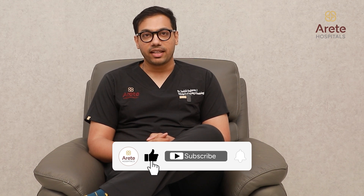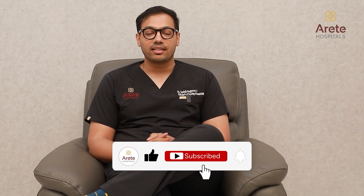Hi, I am Dr. Saadvik, Head of the Department of Medical Oncology at Arit Hospitals, Gachiboli, Hyderabad.